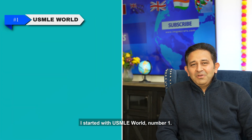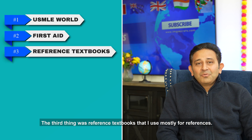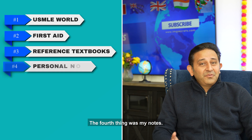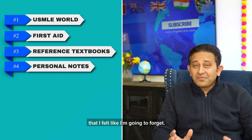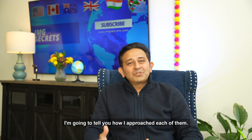I started with USMLE World — that was number one. The second thing was First Aid. The third thing was reference textbooks, which I used mostly for references — I didn't spend too much time reading them. The fourth thing was my notes, and I made a lot of notes for high-yield topics I felt like I was going to forget. And the fifth thing was my wife.